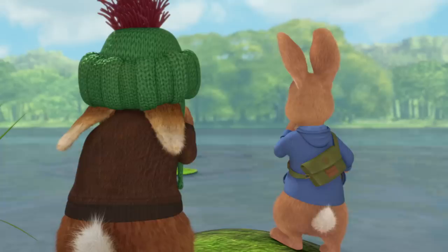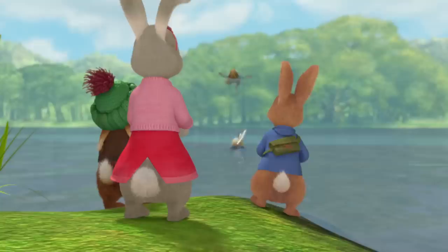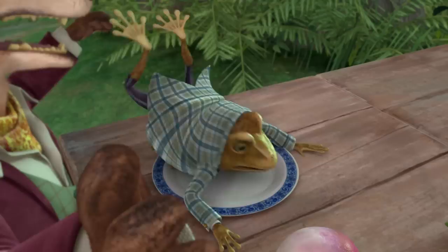Quick, Benjamin — the fishing rod. I might not be able to catch a fish, but I can definitely tickle one. That tickles. After him! Turnip for lunch again. How I wish I had some... Meat! Oh dear! Lucky day!